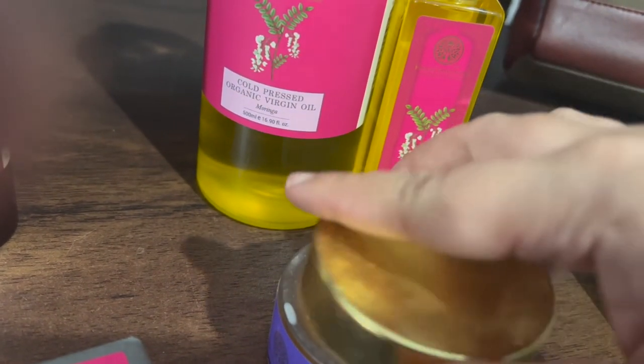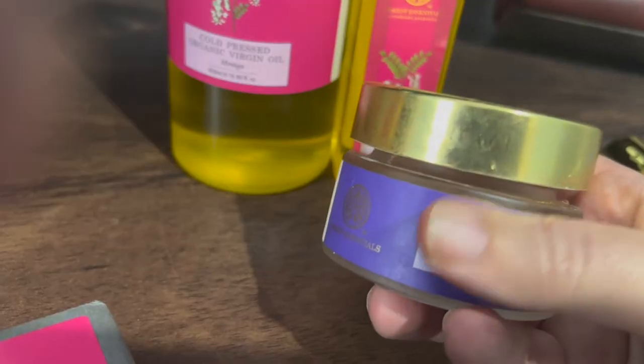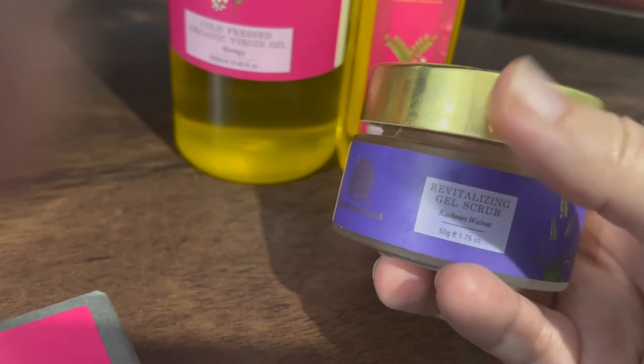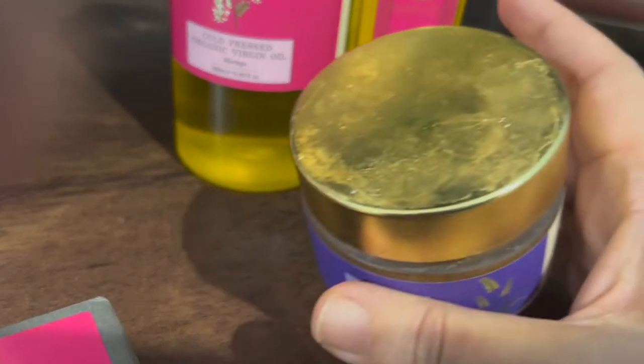When I started using this product, the blackheads were gone. I also had whiteheads, and using this scrub has given me good results on those as well.